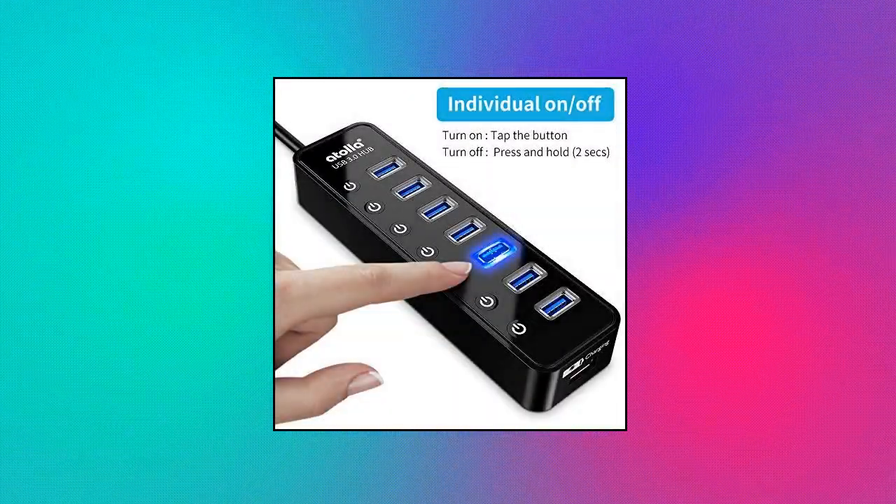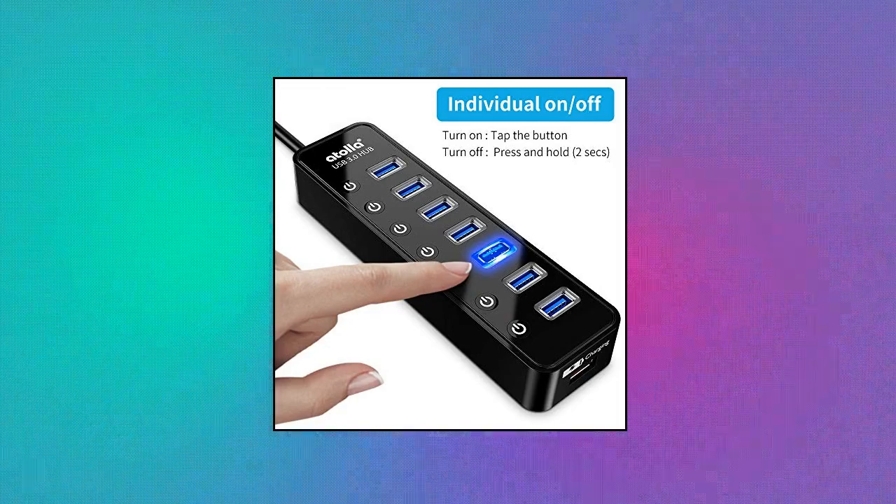Equipped with individual on/off switches to control each USB port, the AToya USB 3.0 hub saves the trouble of unplugging devices and helps place them more rationally when you don't use them. AToya 7-port USB 3.0 hub features 100 centimeters of USB hub cord.